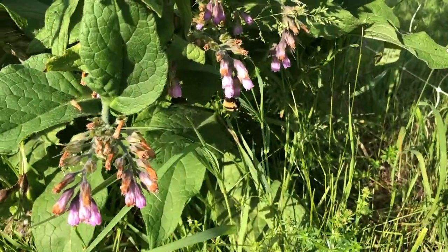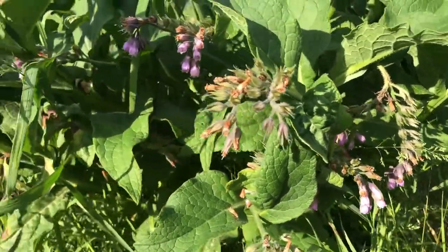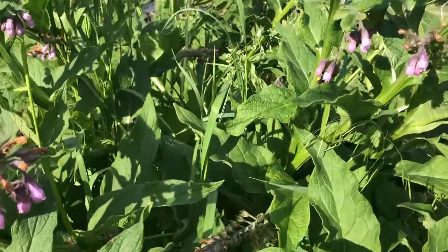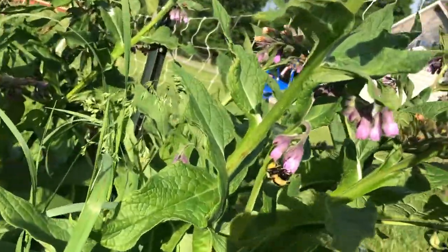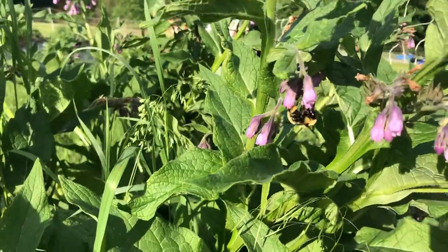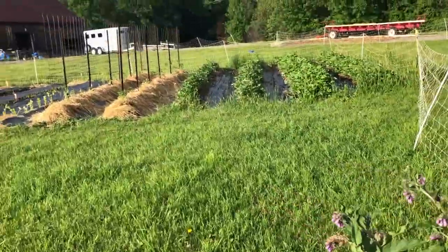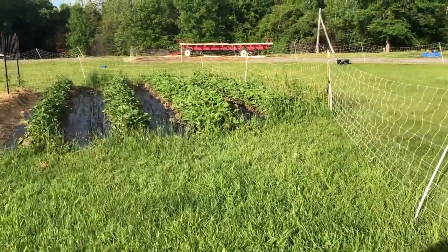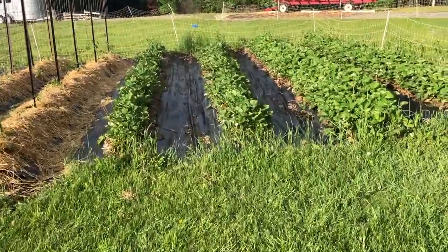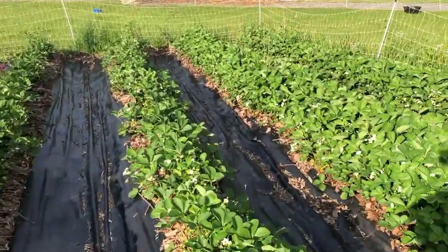I love seeing these bees work. Our honey bees actually arrive tomorrow. We got all the bee yard ready yesterday. And AC is very excited about it. Let's pop over and have a look at the garden.